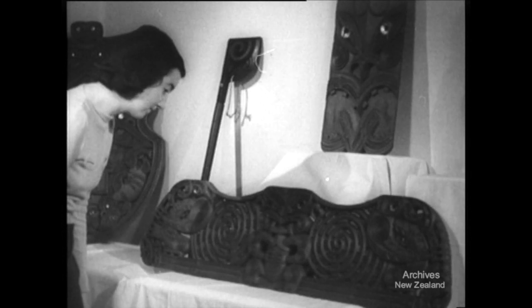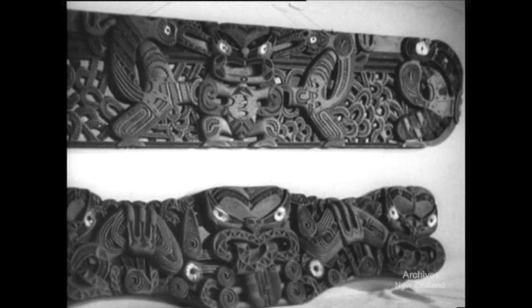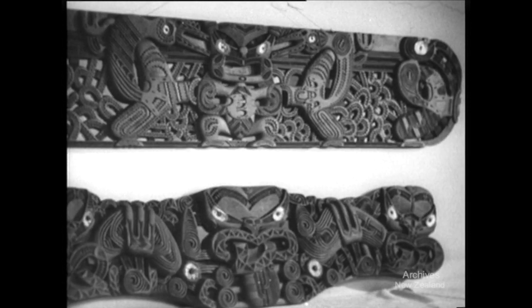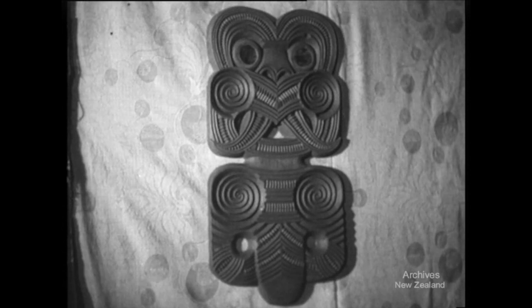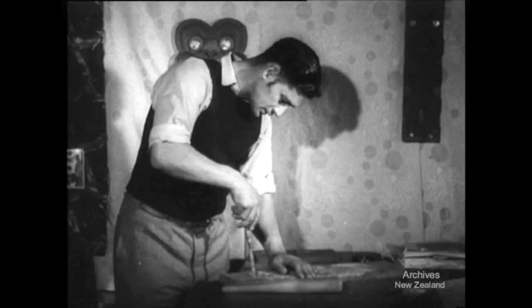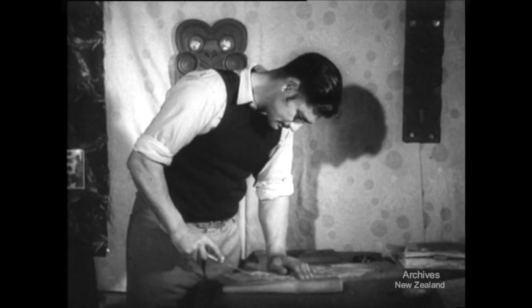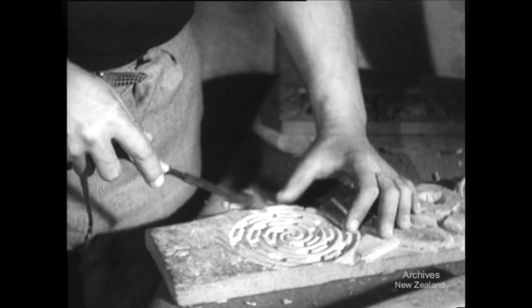Following traditional forms, Rangi Porate is mastering the ancient art so that he will be able in his own carvings to portray the life of the Maori people today. Mr. Porate began carving 18 months ago, and now he gives every minute of his spare time to the work in his home at Lower Hutt. From rough blocks of Totara come the intricate and beautiful designs that are the true written word of the Maori.